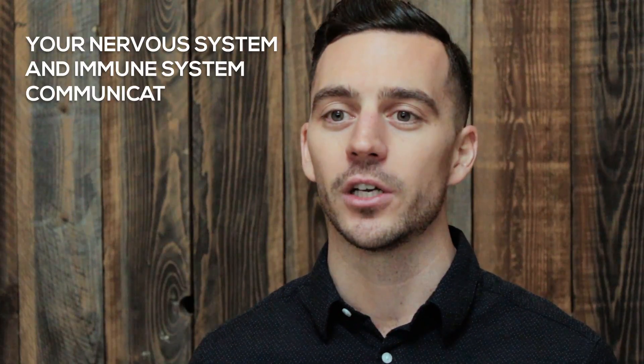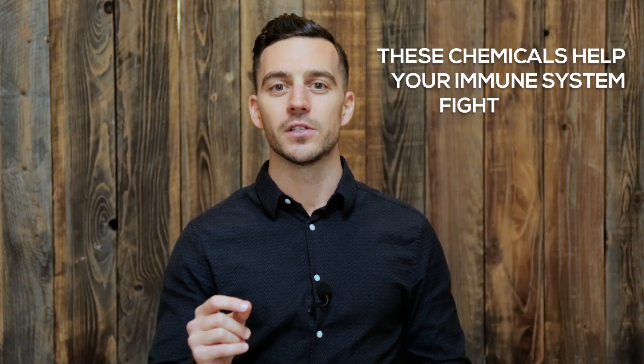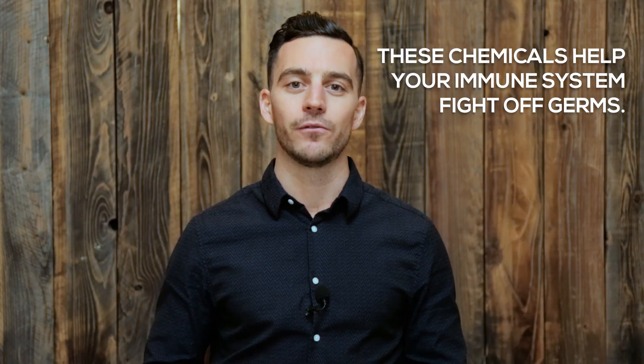For a long time people thought that there is a separation between the brain and nervous system and your immune system. But what we now know through neuroimmunology is that there is a bi-directional communication between your nervous system and your immune system — there are neuromodulatory chemicals known as cytokines which are released from your nerves which help guide your immune function.